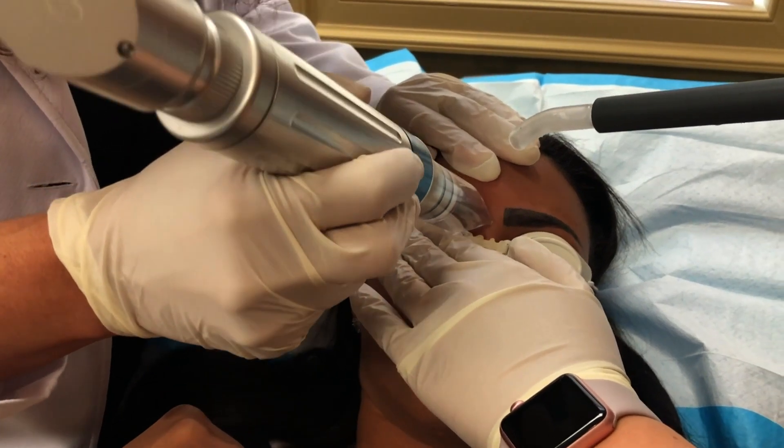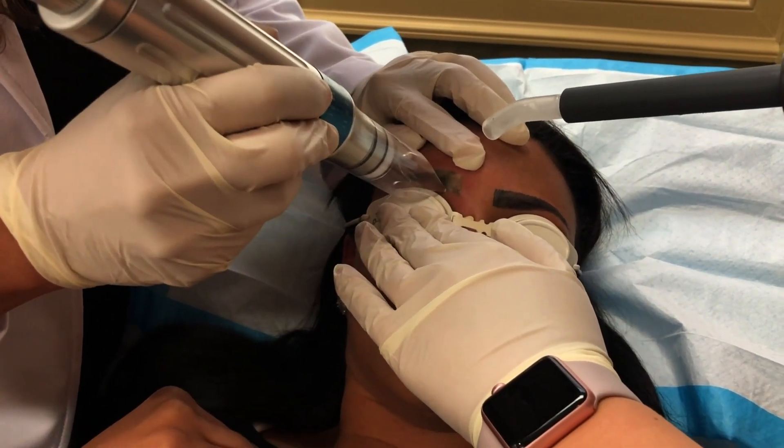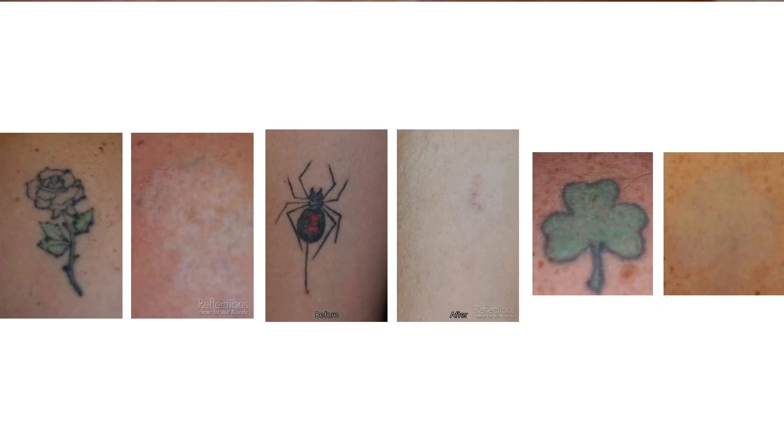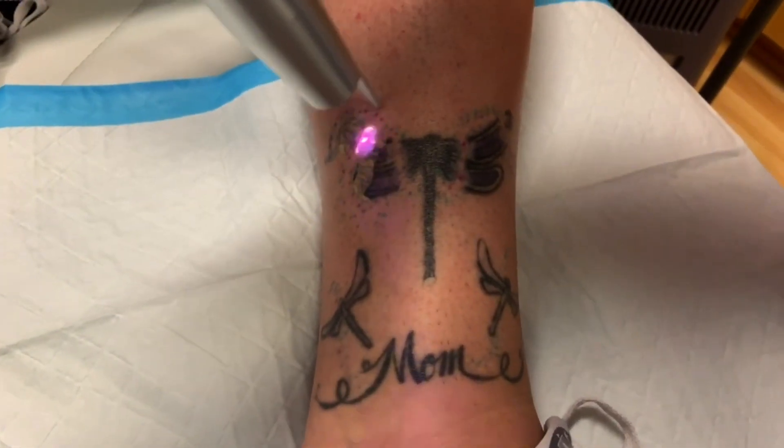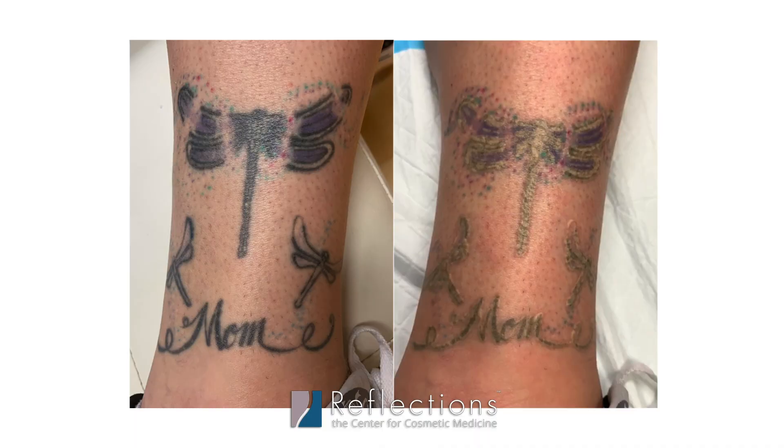You really need to go to a place that has a number of different lasers that can be utilized for removal, and also providers who know how to deal with different types of ink, different colors of ink, and when we should and should not remove them. Different inks can have different responses when we hit them with lasers. Some of them can change color, such as white tattoo ink, and some can be harder to remove than others. We need to evaluate the type of tattoo you have and determine if it is able to be removed.